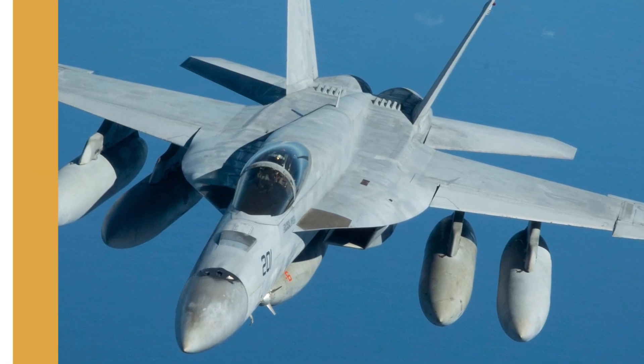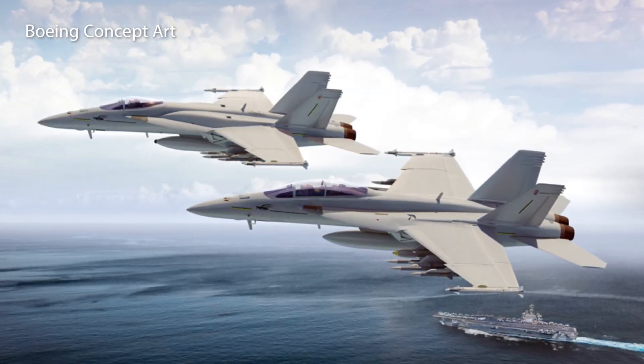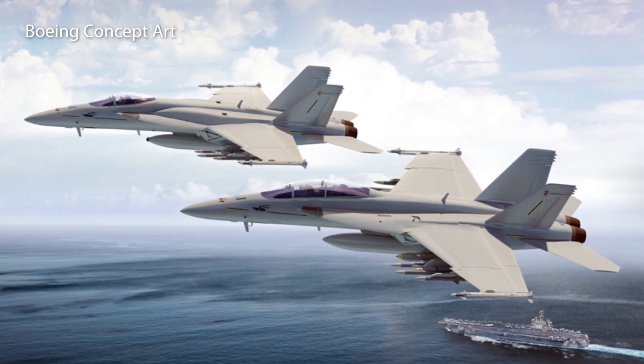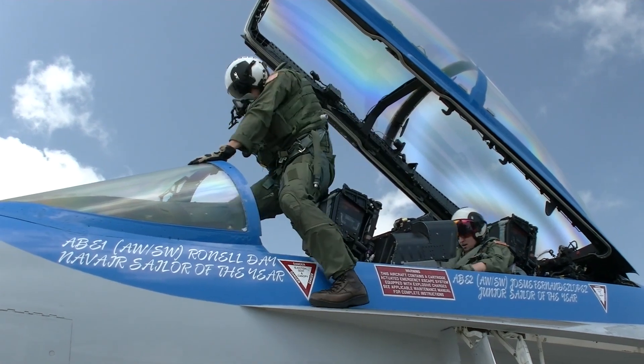What do you think? Do these upgrades make the Super Hornet a 4th-plus-generation fighter? Do they level the playing field? Let me know in the comments below. Thanks for watching — please subscribe and click the bell for notifications.